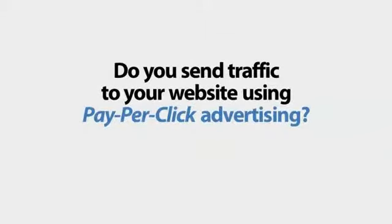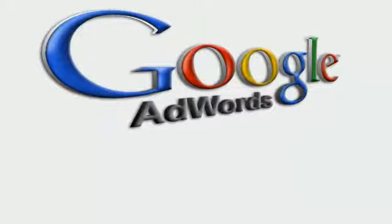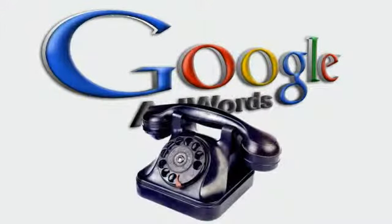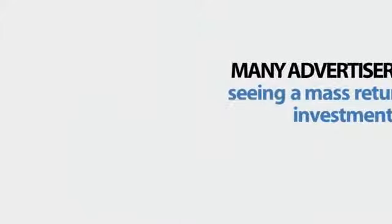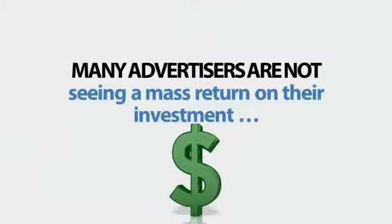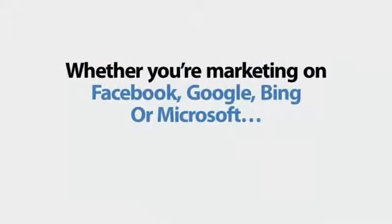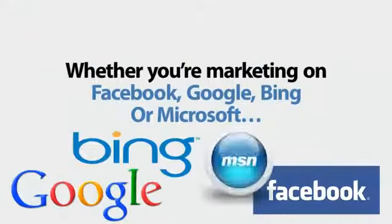Do you send traffic to your website using pay-per-click advertising? Are you spending a fortune on Google AdWords? Are you getting as many phone calls as you'd like to your website? Listen, it's a known fact — many advertisers are not seeing a mass return on their investment using Google AdWords and other forms of pay-per-click advertising, whether you're marketing on Facebook, Google, Bing, or Microsoft.